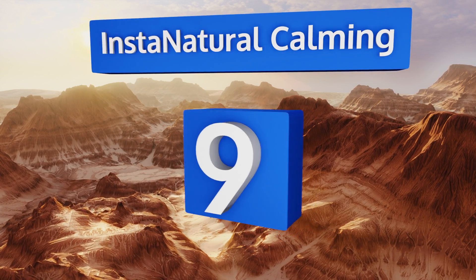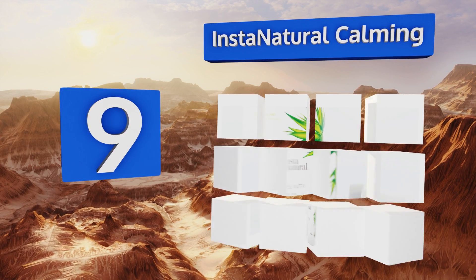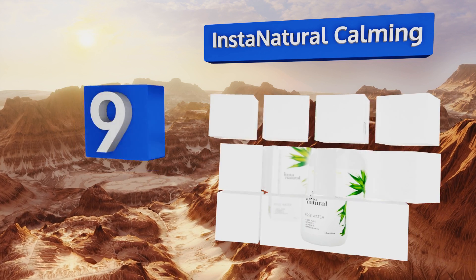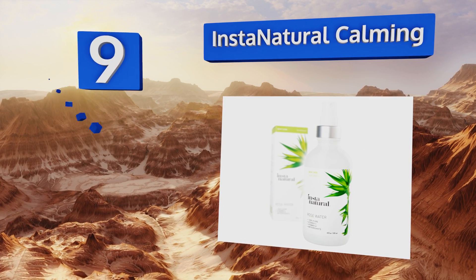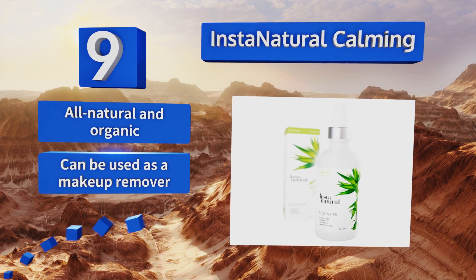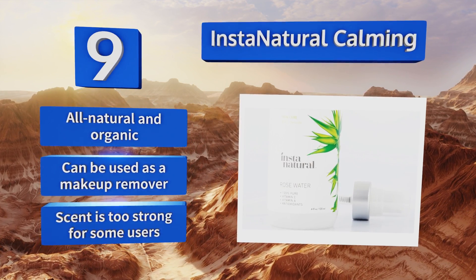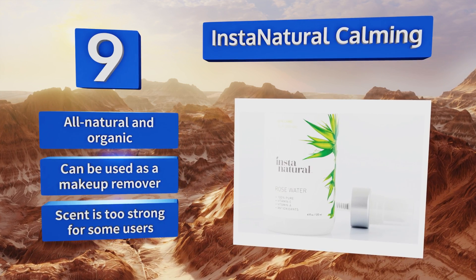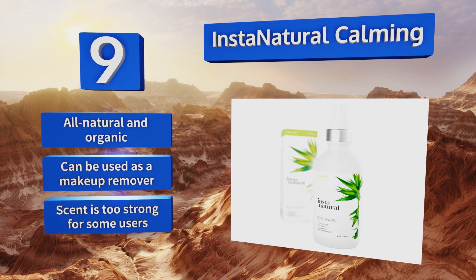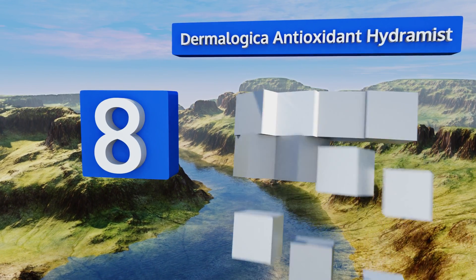At number nine, made with pure rose water, InstaNatural Calming can also serve as a treatment for damaged hair and dry skin on your body. It acts as a toner allowing serums, moisturizers, and other products in your routine to absorb better and faster. It's all natural and organic and can be used as a makeup remover too, but the scent is too strong for some users.